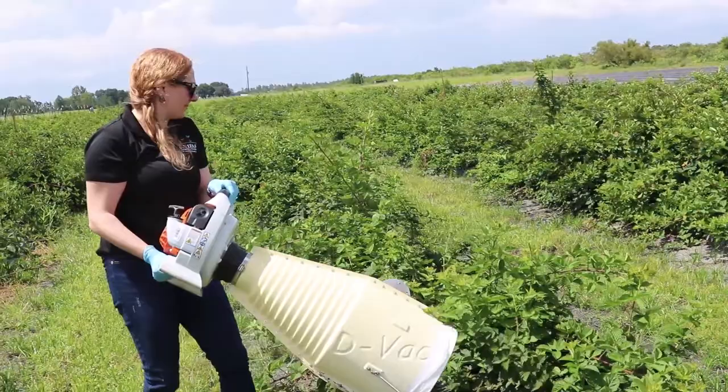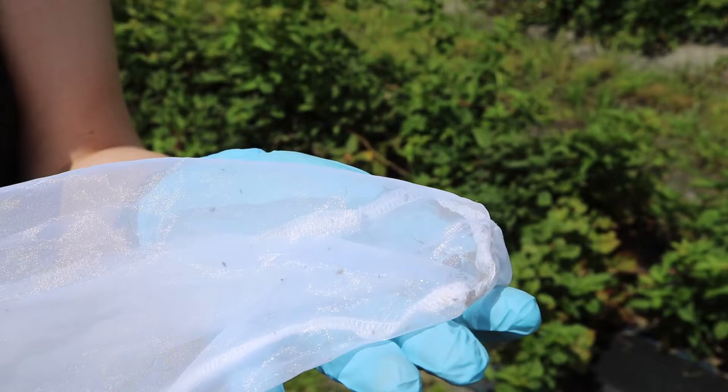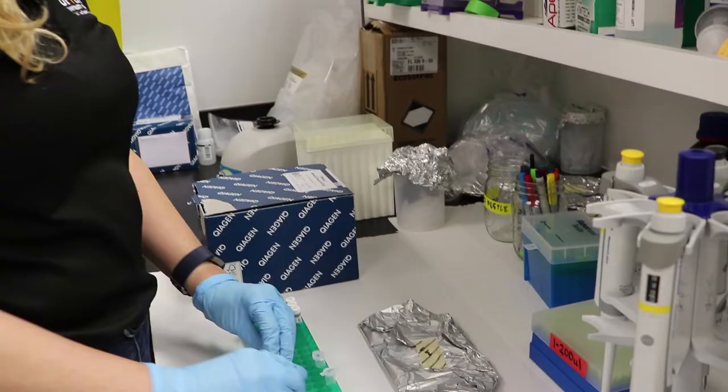What I'm going to be doing is going out and collecting insects. I use a reverse leaf blower and I collect all these insects, then sort them out and look for the predators. I bring them back into the lab and do DNA extractions on the thorax, abdomen, or gut region of the insect or spider.